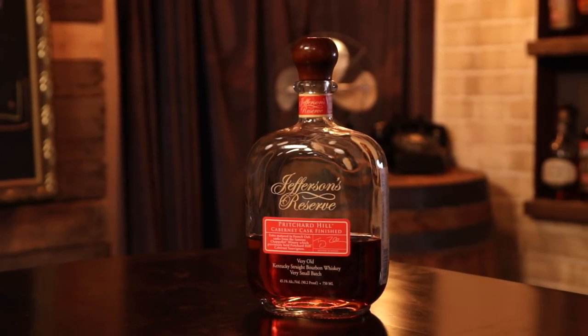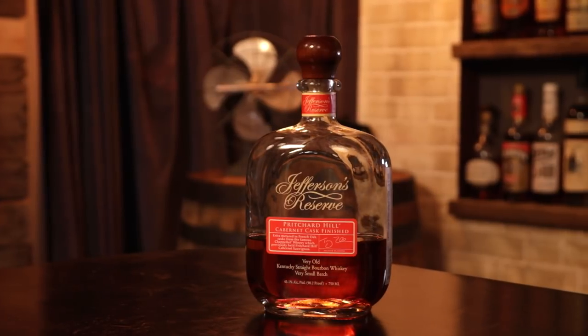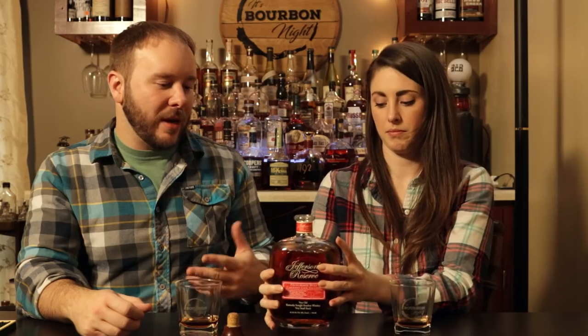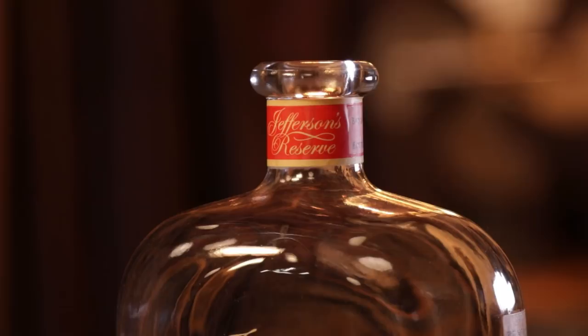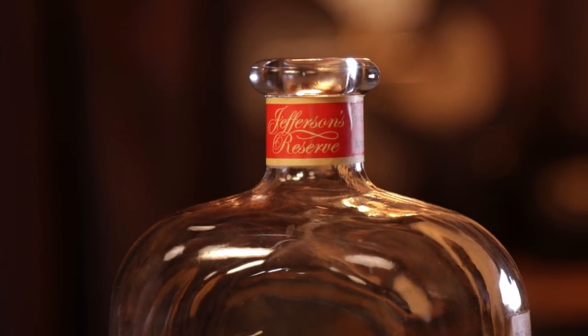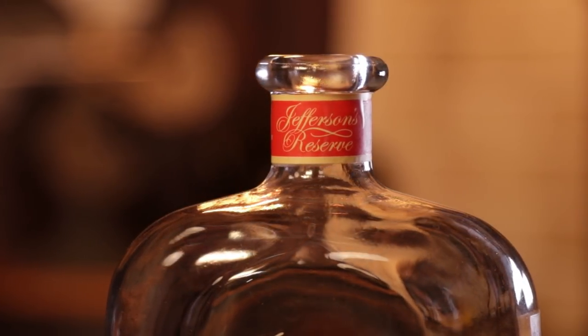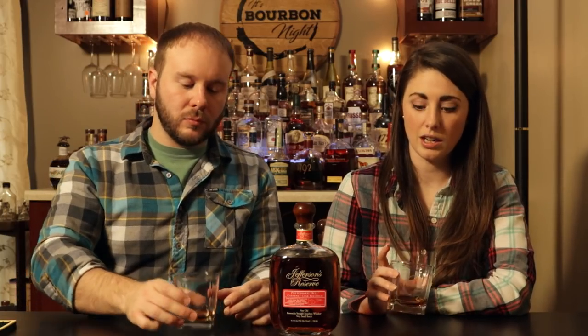I used to think I just didn't like wine-finished bourbons, so for a while I stayed away from them. But I came to find out it's really the type of wine — I'm not so big on port wine. This one being a cabernet is why when I eventually tried it I was surprised. I'm more of a pinot noir, cabernet type with bourbons. This is like one of my favorite things to drink.